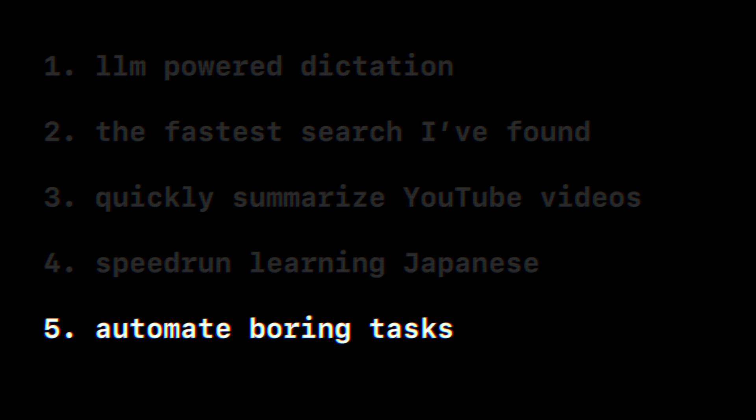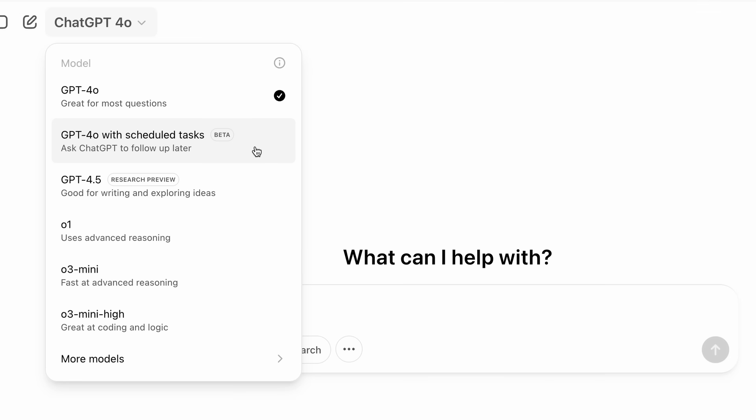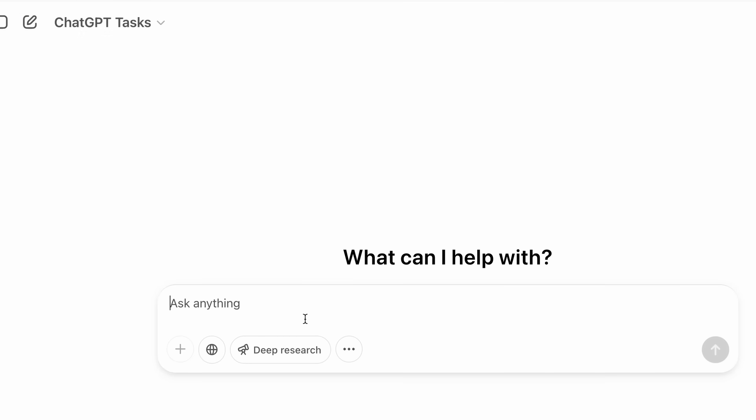Next, I want to share a pretty underrated feature on ChatGPT that not a lot of people know about: automated tasks. On ChatGPT, there's a beta feature called GPT-4o with scheduled tasks, and what you can do is basically have it send you a daily or weekly email with any information that you want it to look out for.